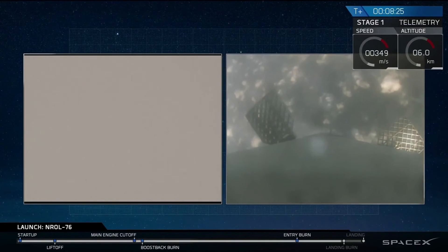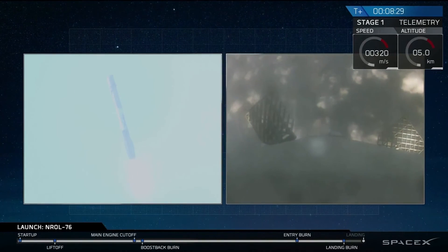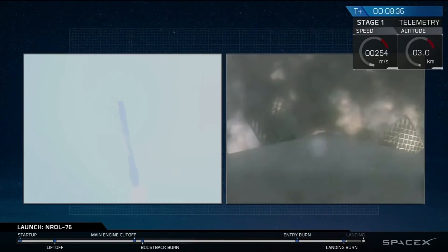Stage 1 just passed through the transonic regime. Landing burn startup — and we have ignition.